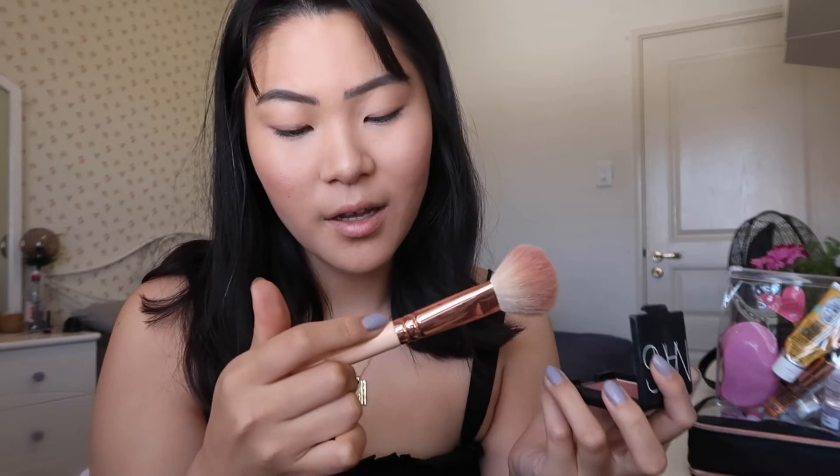I've also got my NARS Laguna Bronzer with a MAC 163 brush as a powder bronzer option. The blush I'm bringing is new to me — it's NARS Oasis, which is super pretty and has some shimmer in it. I'm also bringing a Zoeva Deluxe Cheek Finish blush brush. And for highlight, I've got my Holy Grail Laura Geller Gilded Honey with a Morphe M505 brush. I've been loving using a brush like this to add a highlight, but I feel like my skin is already sufficiently glowing.